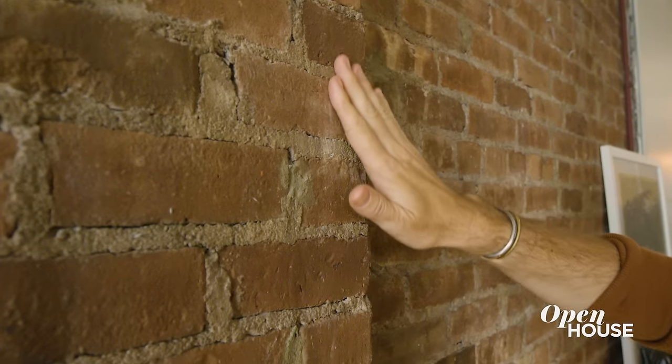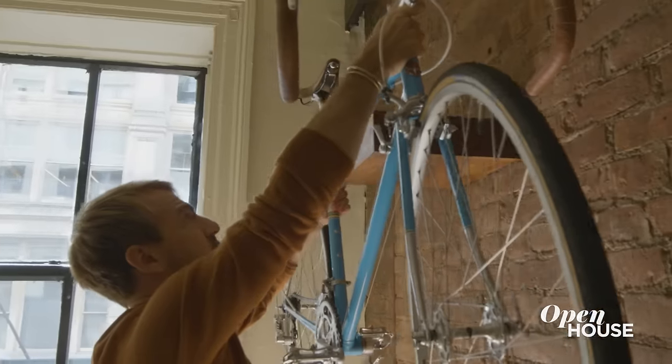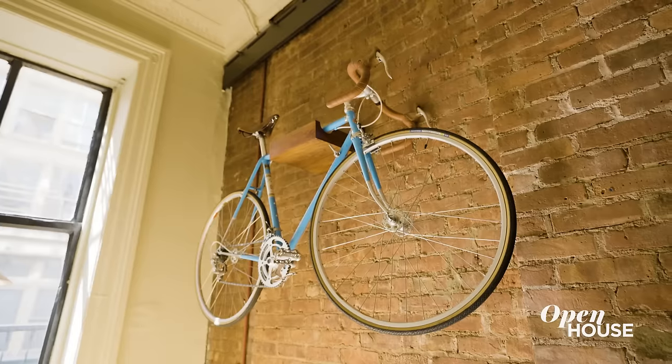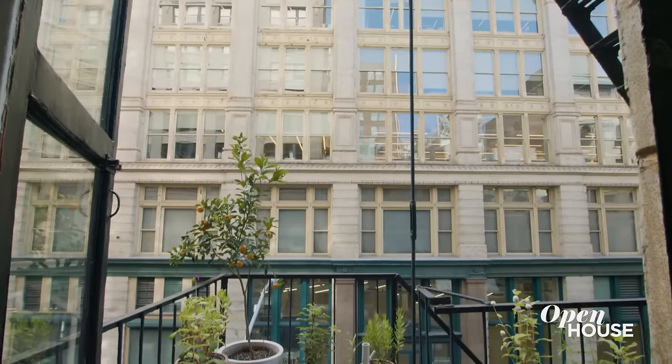Probably the most original corner of the home is this exposed brick wall with a working wood-burning fireplace. I decided to hang this vintage bicycle — it's both functional because I use this bicycle, but it also sort of looks like a piece of art. One of my favorite parts about the living room is that I actually have a terrace. It's technically not a terrace, it's a fire escape, but in New York terms, it's a massive terrace.